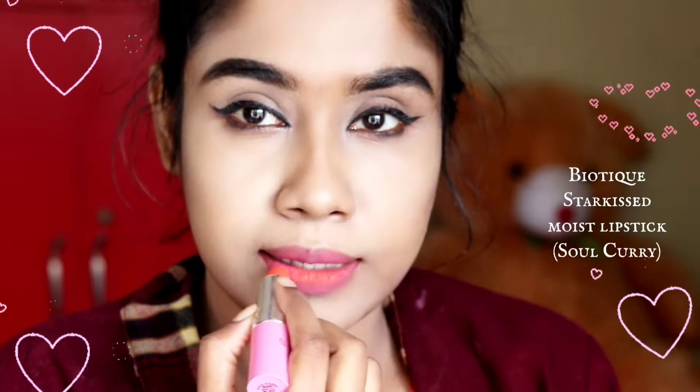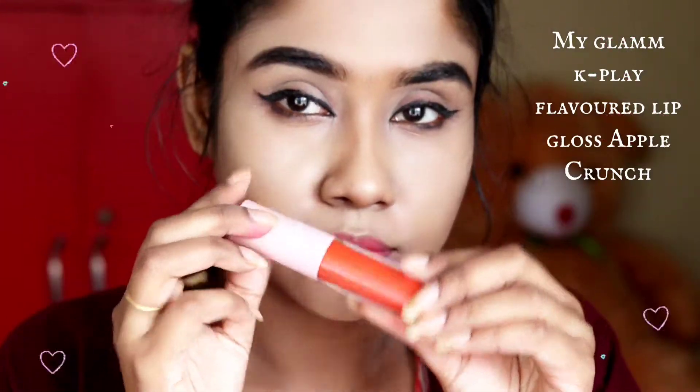Now I'm applying Biotique Starki's Moist lipstick in the shade Soul Curry on top of it. See how beautiful it looks when the two colors combine. Now applying My Glam Key Play lip gloss.